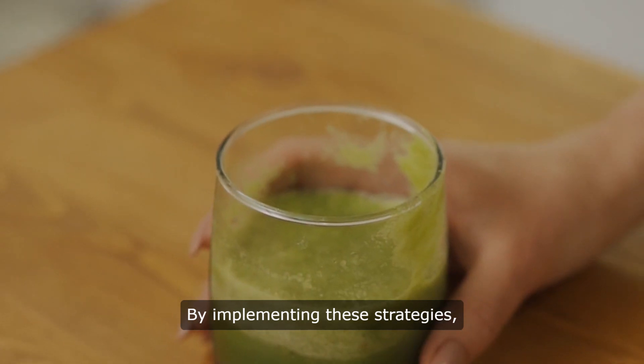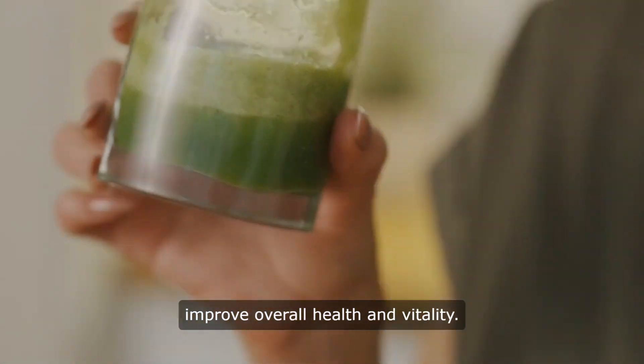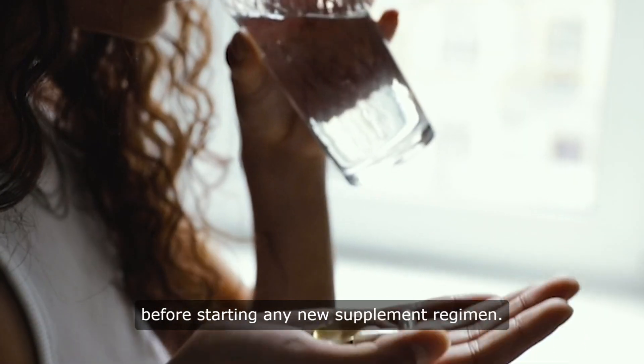By implementing these strategies, you can address iron deficiency and improve overall health and vitality. Always consult with a healthcare professional before starting any new supplement regimen.